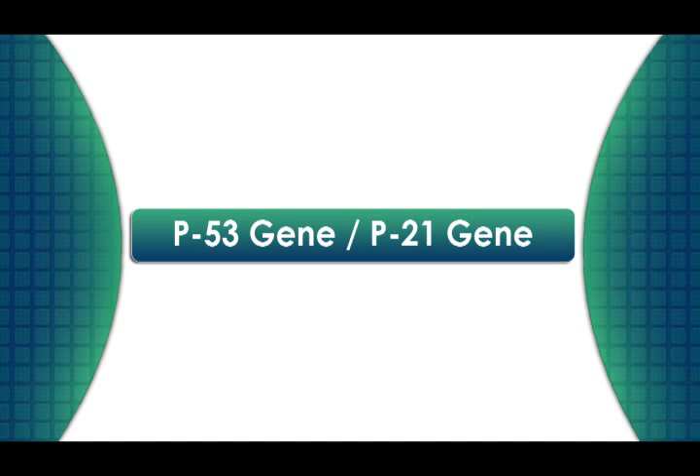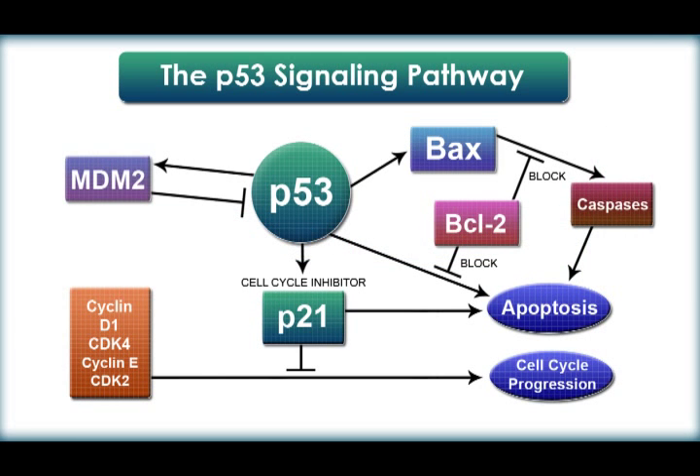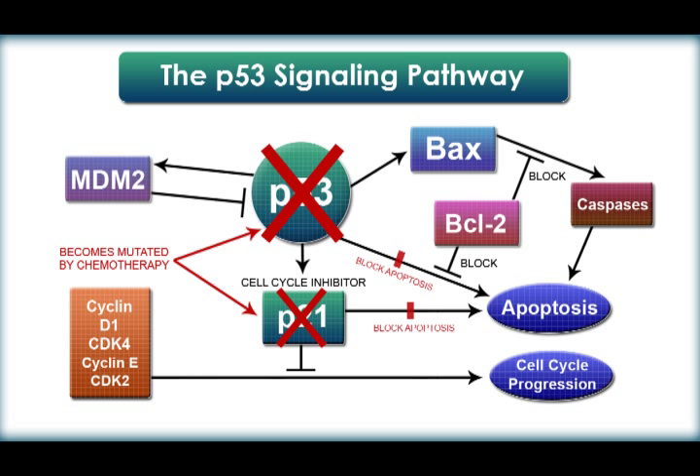The second factor affecting the way that cancer grows and spreads is the p53 and p21 genes. The p53 and p21 genes are responsible for turning on apoptosis, or programmed cell death, but when these genes are mutated they are no longer able to perform this function. Chemotherapy and radiation can actually cause these genes to mutate and no longer function properly.